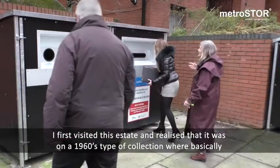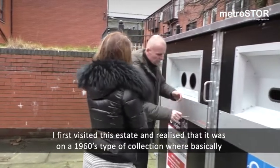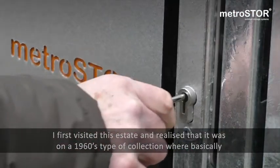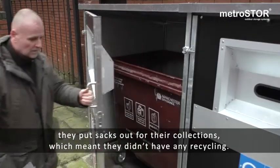I first visited this estate and realised that it was on a 1960s type of collection where basically they put sacks out for their collections, which meant they didn't have any recycling.